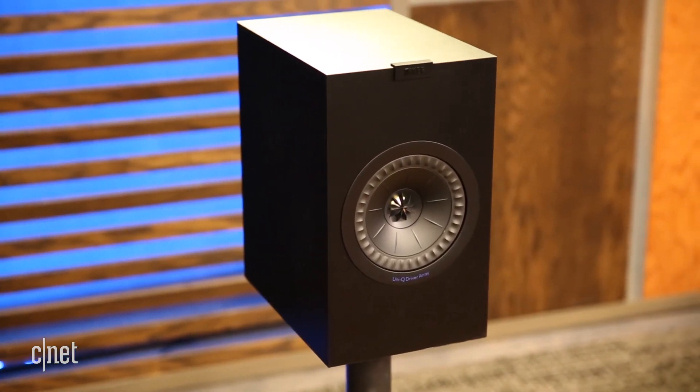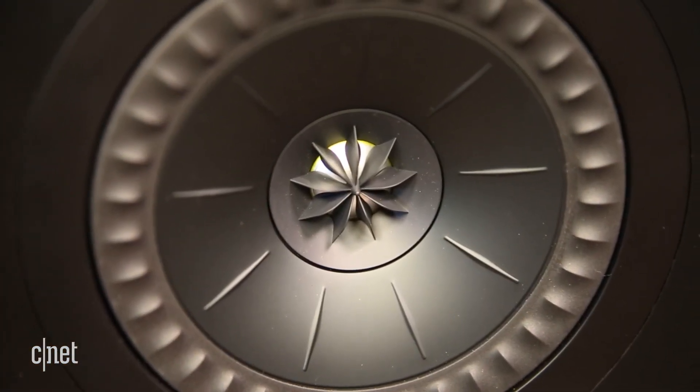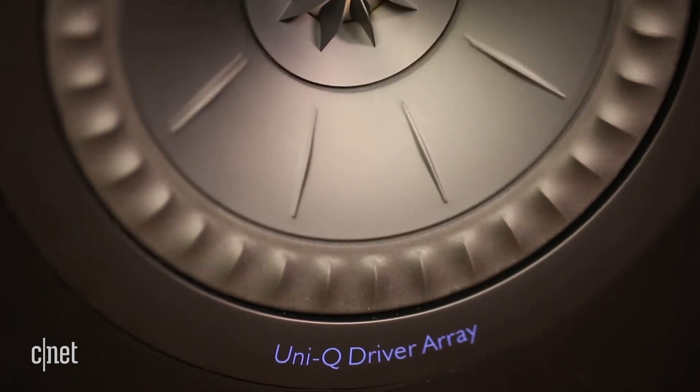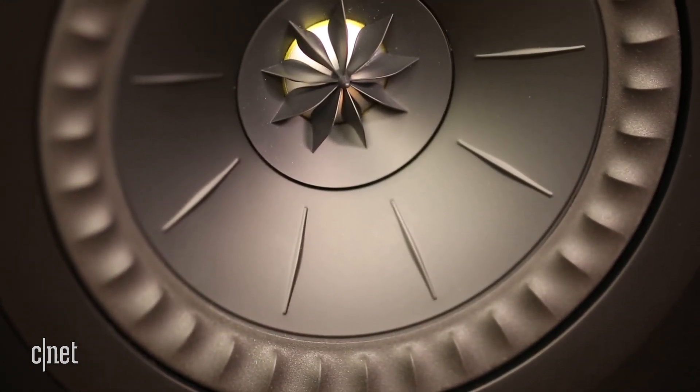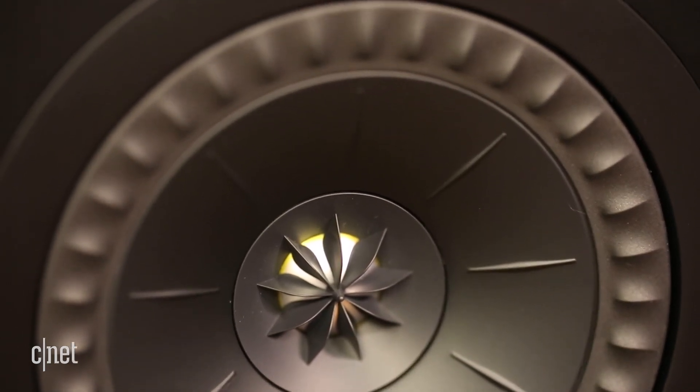The KEFs are quite distinctive looking with the company's proprietary coaxial driver in the middle and nothing else. The driver consists of a 6.5-inch aluminum woofer with a 1-inch aluminum tweeter. This design enables the speakers to give you excellent imaging with most music and movies.